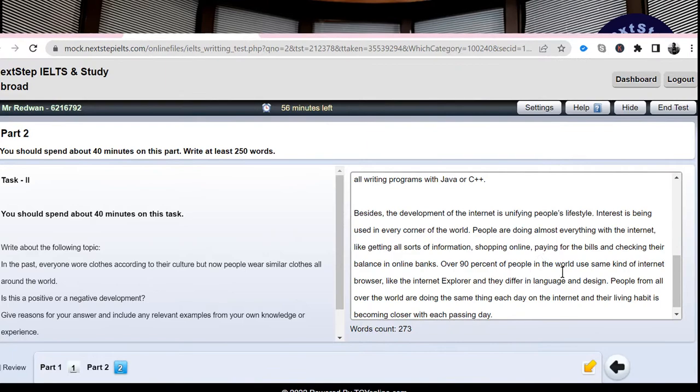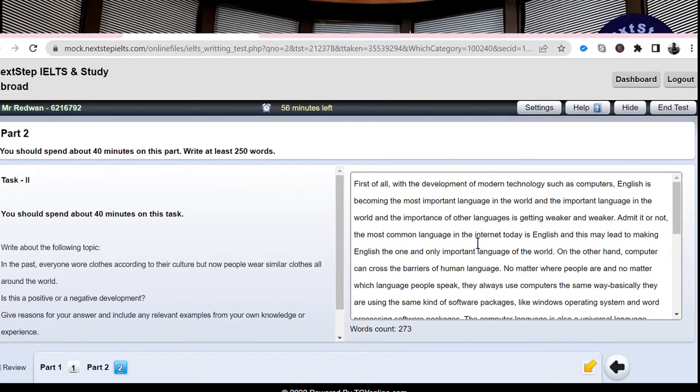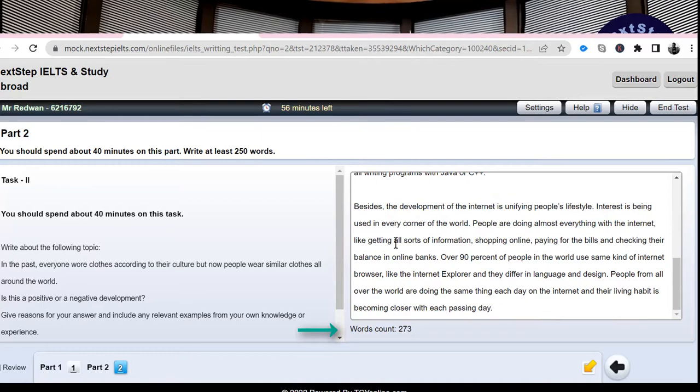Let's see what benefits there are in our writing. Writing has a major benefit, because we have a word counter, so we will be able to take advantage of this and see it on the screen.